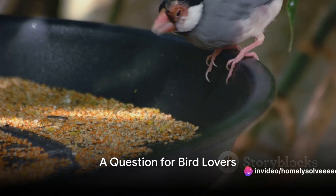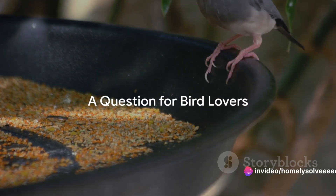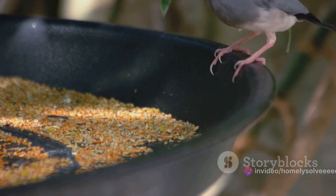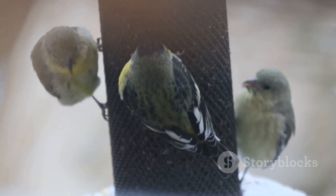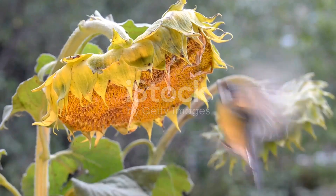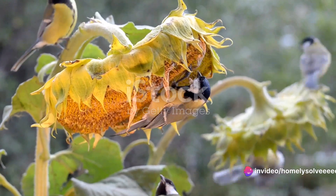Do you know what kind of sunflower seeds birds prefer? It's a question that's bound to stir curiosity in the hearts of bird enthusiasts and seed aficionados alike. Sunflower seeds aren't just a simple snack for our feathered friends — they're a vital part of their diet, providing essential nutrients for their well-being.